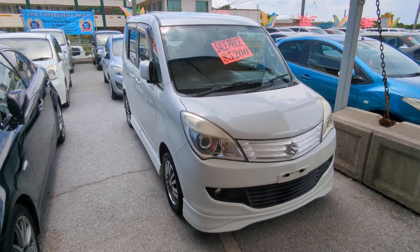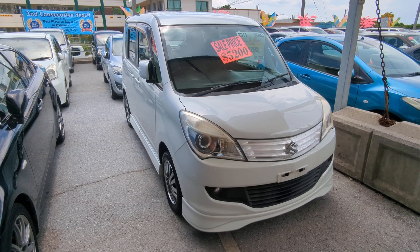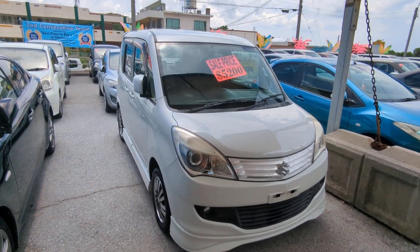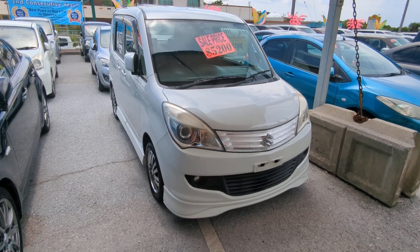Today I'm showing this 2011 Suzuki Solio. It's got 92,000 kilometers on it, which is about 57,000 miles.